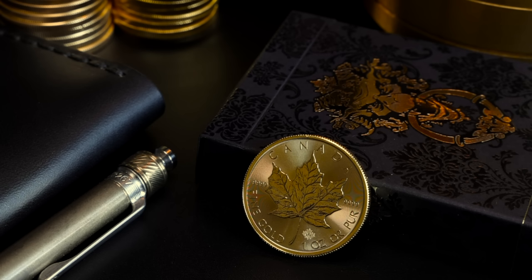They asked me to give my thoughts on the Gold Maple Leaf — easy yes for me. To be clear, this is promotional, but I'm only going to tell you what I personally think about the coin.